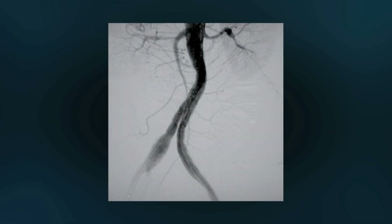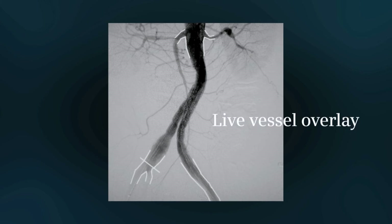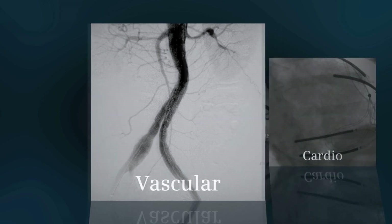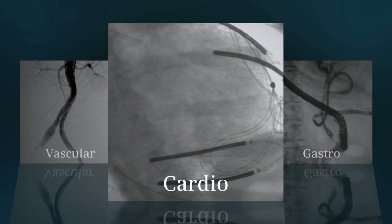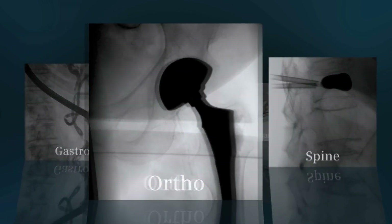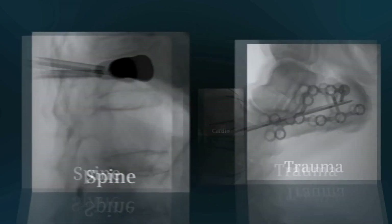Ideally suited to vascular applications, CEOS Alpha's innovative features, such as live vessel overlay, support vascular workflow and open up new opportunities in surgical imaging. From vascular and cardiac applications to gastro, ortho, spine, and trauma — whatever your specialty, CEOS Alpha fits your workflow, helping you see more and do more.